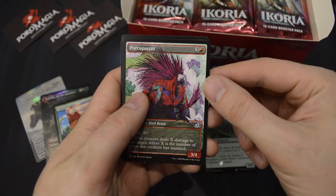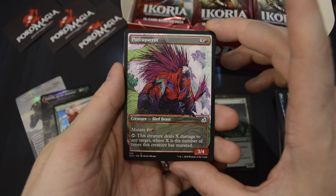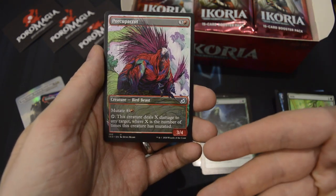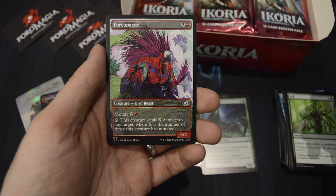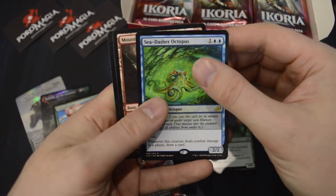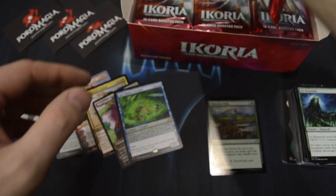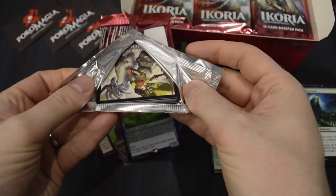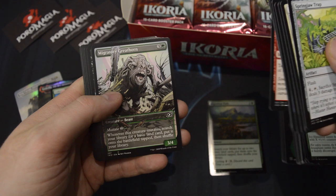In the uncommons slot we got a Showcase card — they look like this. Really nice to be able to open boosters where even in the uncommons slot you can have something really cool. A Perky Parrot and a Sea Dasher Octopus. Also, in the rare slot, pretty much all of the Companion cards are somewhat valuable and desirable.